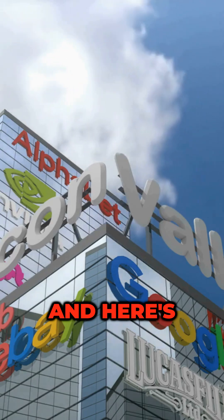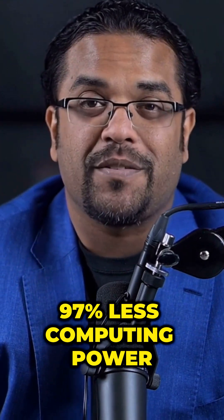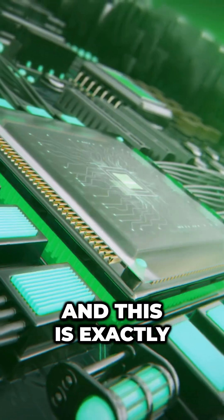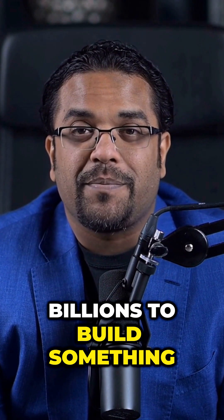Number five, and here's what's causing panic in Silicon Valley: DeepSeek uses 97% less computing power, which means you can run AI models on your regular computer that used to need a $40,000 setup. And this is exactly why NVIDIA's stock is tanking. DeepSeek just proved that you don't need billions to build something insane.